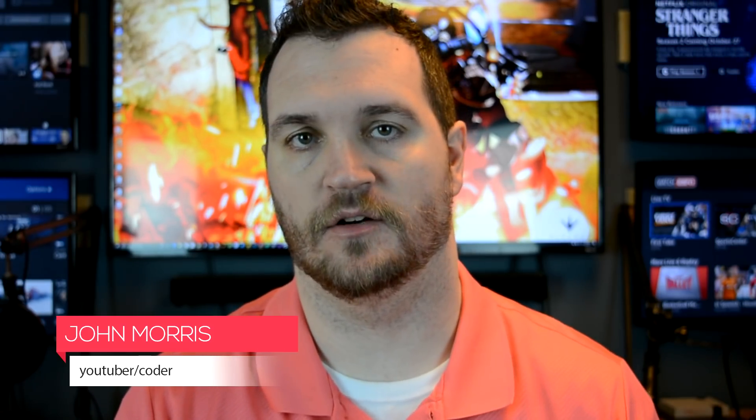Hey there, John Morris here, JohnMorrisOnline.com. I'm making this video to let you know, for those of you who may have heard of and been interested in my PHP 101 course in the past but haven't been able or didn't want to invest into that course, there is now an option for you to get the course completely free.